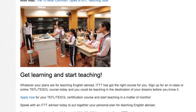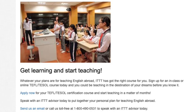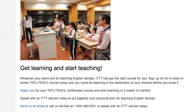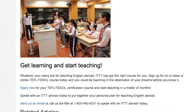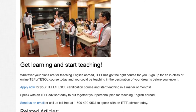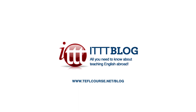Whatever your plans are for teaching English abroad, ITTT has got the right course for you. Sign up for an in-class or online TEFL TESOL course today and you could be teaching in the destination of your dreams before you know it. Apply now for your TEFL TESOL certification course and start teaching in a matter of months. Speak with an ITTT advisor today to put together your personal plan for teaching English abroad. Send us an email or call us toll free at 1-800-490-0531 to speak with an ITTT advisor today. Thank you.